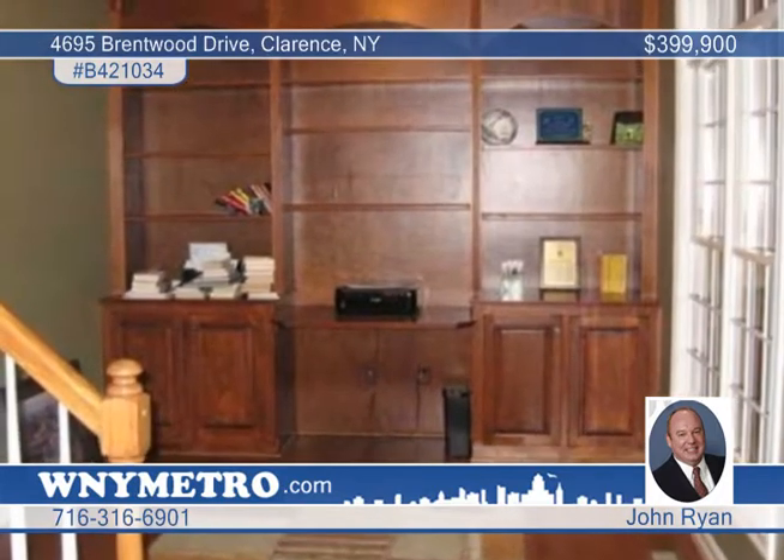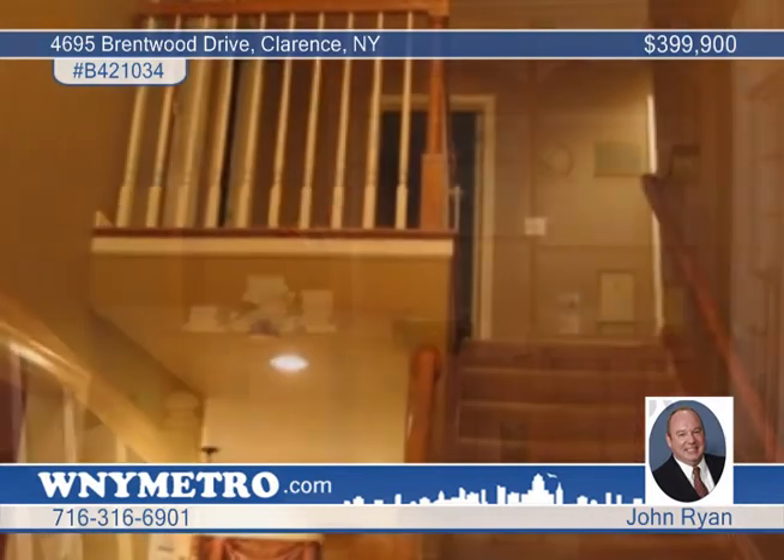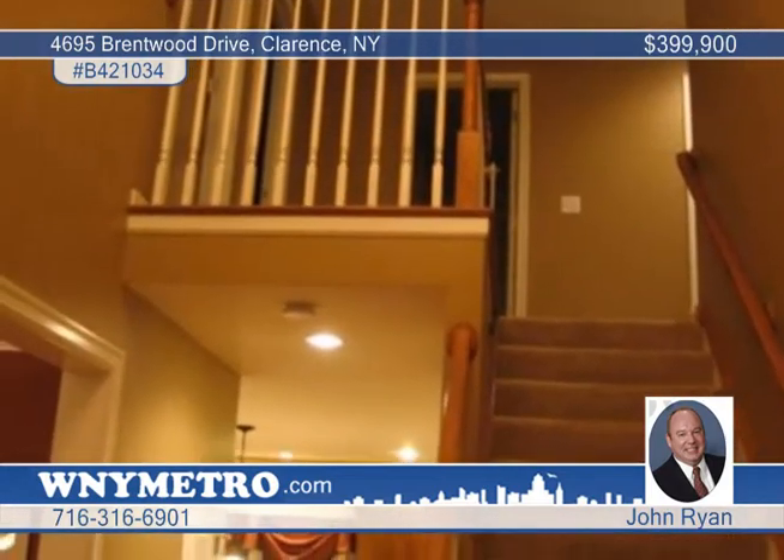The large master suite also has a tray ceiling and a huge walk-in custom closet. The master bath includes a separate lavatory and a jetted shower. You'll appreciate the security system and the professional landscaping with a sprinkler system.